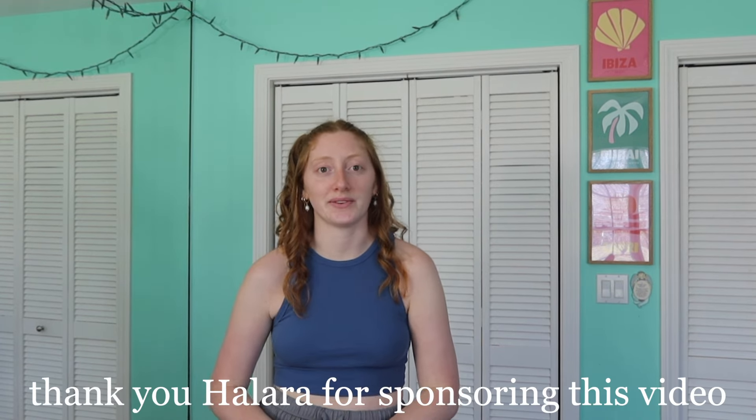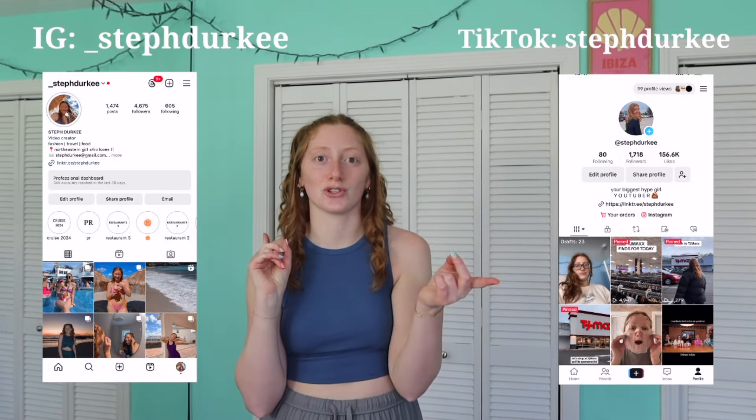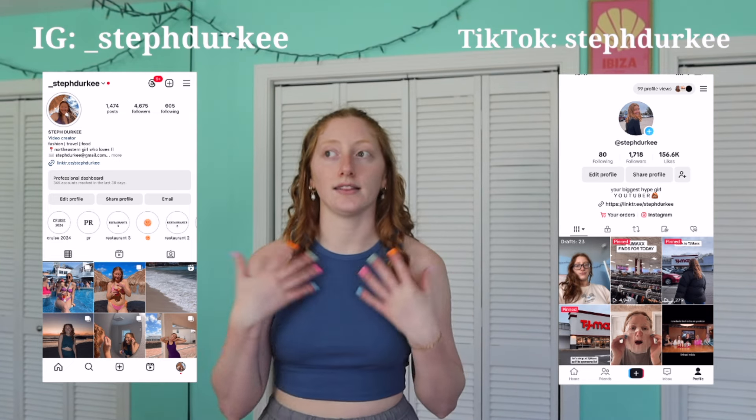So excited for today's haul — we have a bunch of new pieces. What better time than spring, with summer on the horizon. Thank you Halara for sponsoring this video. I will link every piece, my sizing, and everything else down below in the description box. You guys can use my discount code — it's durkee20 — for 20% off your order, and you can use that on anything on the website, not just what I showed you.